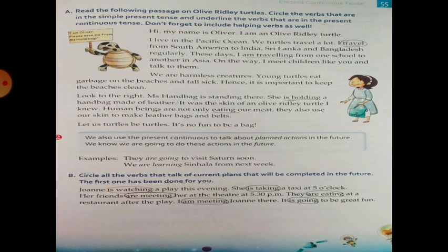We also use the Present Continuous to talk about planned actions in the future — actions we know we are going to do. For example: They are going to visit Saturn soon. We are learning Sinhala from next week, meaning we are going to learn Sinhala next week.